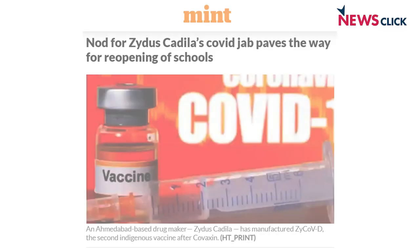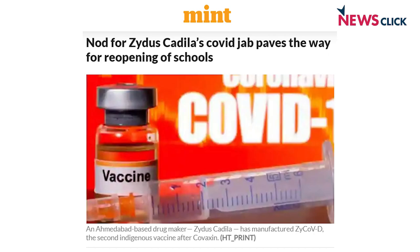We have a new vaccine which is available now to youngsters also, the 12 to 18 age group — the Zydus Cadila ZyCoV-D vaccine. Satyajit, this is the first DNA vaccine in the world.